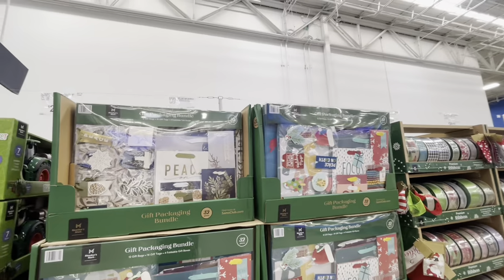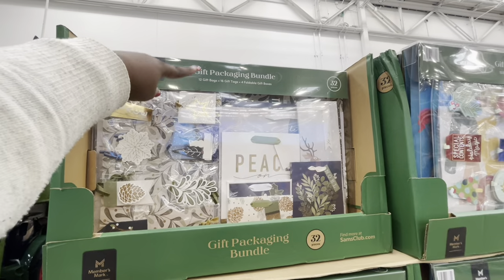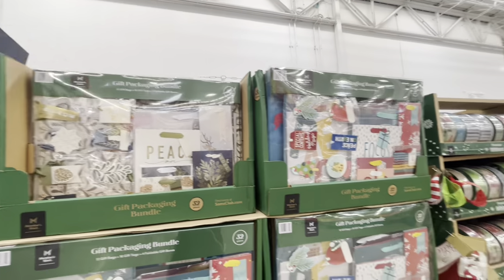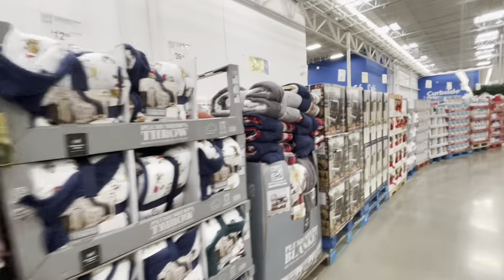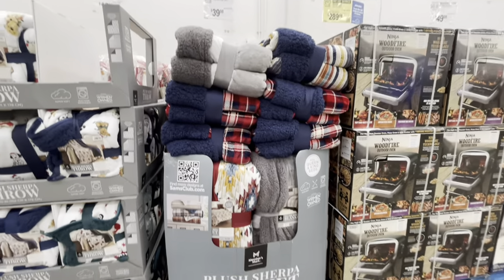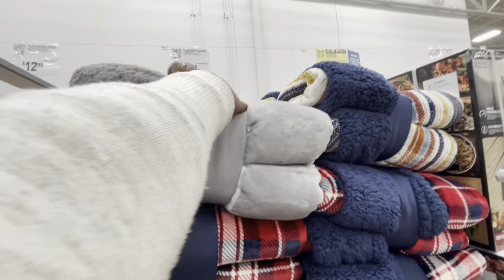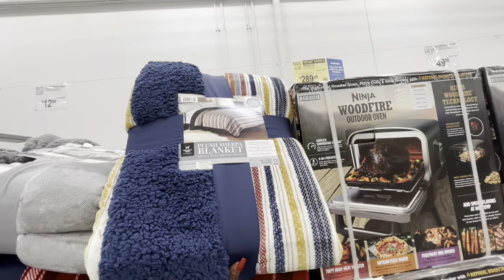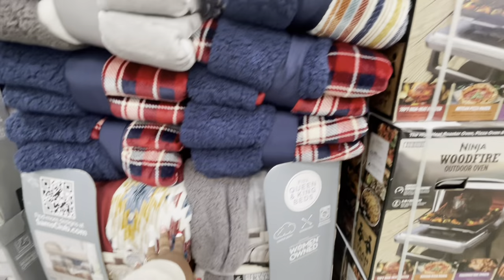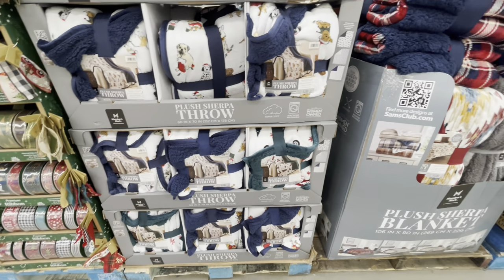We saw the tags last week but these are $15.98 — 12 gift bags, 16 gift tags, four foldable gift boxes. We already checked out all of the ribbon. These blankets are $40, fits queen and king beds. They're just moving most of the stuff to the door now. We also took a look at those last week.